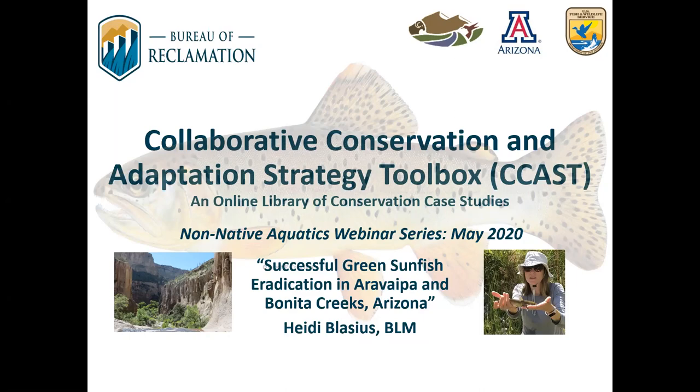Hello and welcome everyone to a webinar hosted by the Collaborative Conservation Adaptation Strategy Toolbox, or CCAST for short. My name is Alex Caberly. I'm a CCAST Research Specialist with the University of Arizona and I'm a co-host for this CCAST webinar series. This is the second in a series of webinars on non-native aquatic species, in support of an emerging non-native aquatic species community of practice. Today Heidi Blasius with the Bureau of Land Management will be presenting on green sunfish control efforts for native fish conservation in Arivaipa and Bonita Creeks.